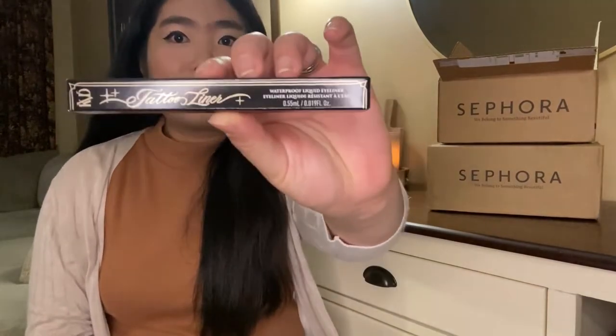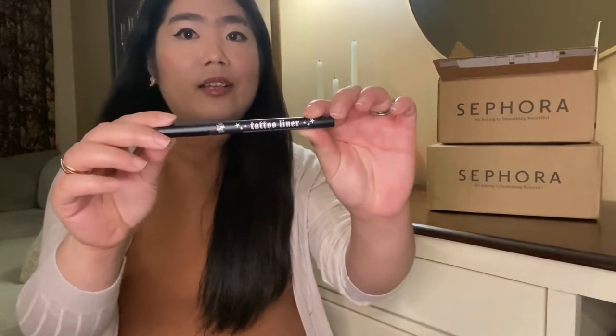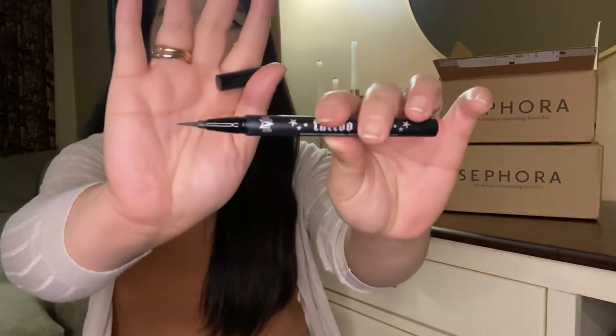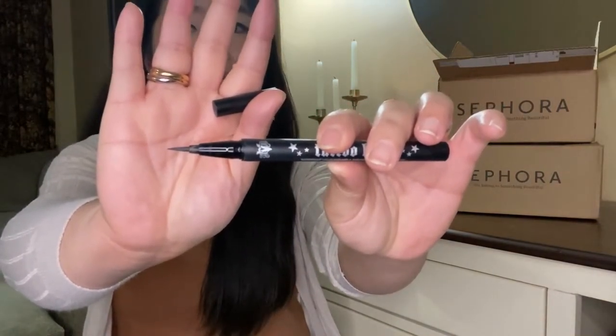I have been using this eyeliner for a few years and I can fully say that I really love this eyeliner because it's waterproof, sweat proof, and tears proof. This is the one that I'm currently using — it's very easy to use and the tip is very soft. If you are looking for a new eyeliner, I highly recommend this one.